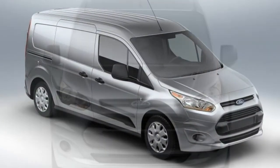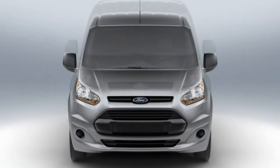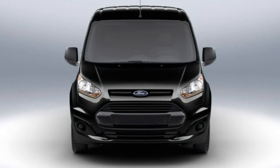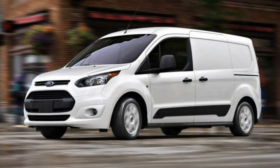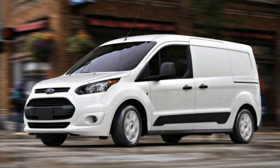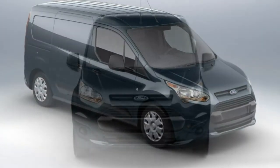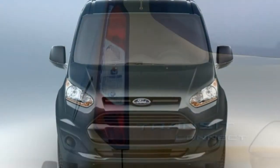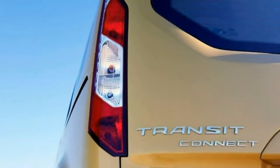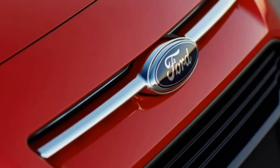The XLT wagon mirrors the XLT cargo's equipment and also adds automatic headlights with configurable daytime running lamps, roof rails, automatic wipers, a rear-view camera, an auto-dimming rear-view mirror, a leather-wrapped steering wheel, a power-adjustable driver's seat, a conversation mirror, a thicker acoustic windshield, four front speakers, and voice controls. Ford's SYNC connectivity is also included.